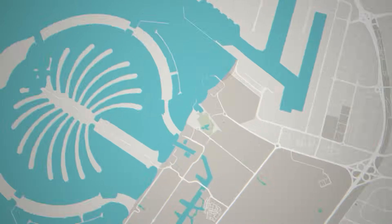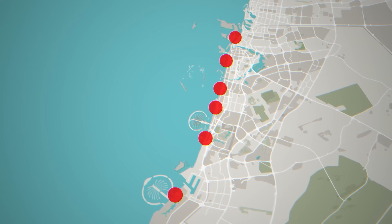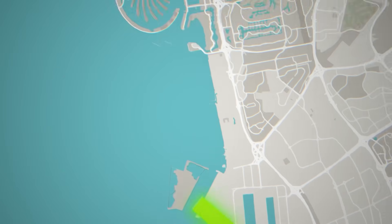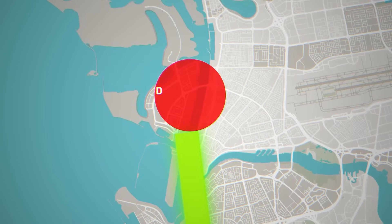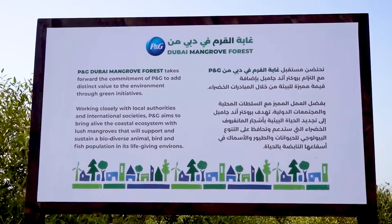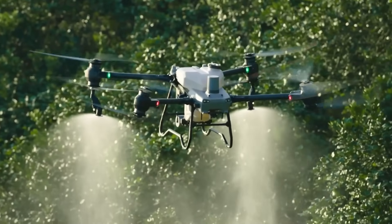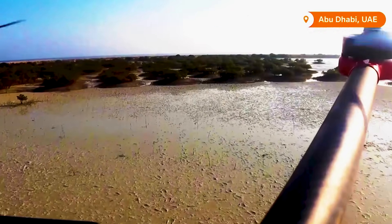Imagine standing at the starting point, Jebel Ali Beach. This is where the first of six pilot zones will begin. Each zone has been carefully selected for its unique environmental conditions and potential for success. From Jebel Ali Beach, the project will extend up the coastline through four more local tourist beach hotspots before reaching Dubai Island Beach. Advanced drones equipped with specialized seed dispersal mechanisms will plant mangrove seeds across vast areas, covering large swaths of land quickly and accurately, ensuring seeds are planted in optimal locations.